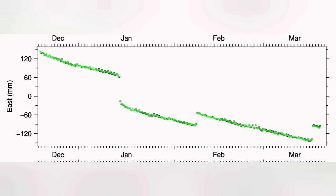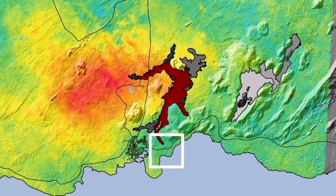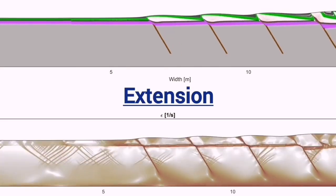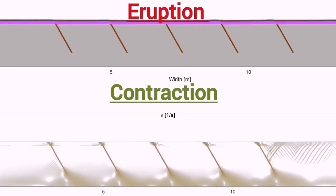We have a contraction of the ground in the east-west direction, and the moment the eruption happens, it starts to stretch back. What we are seeing on the opposite side in Grindavík is exactly the opposite of what happens in Eldvörp. We see that up to the point of the eruption the land is actually stretching, and then after the eruption it starts to contract. Extension up to the point of eruption, then during and after the eruption we have contraction.